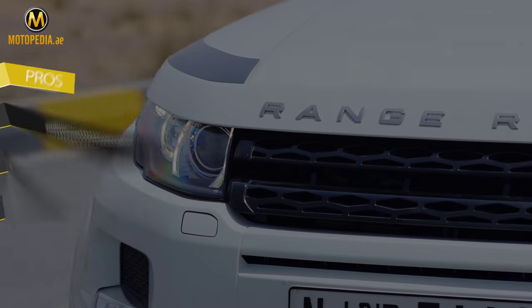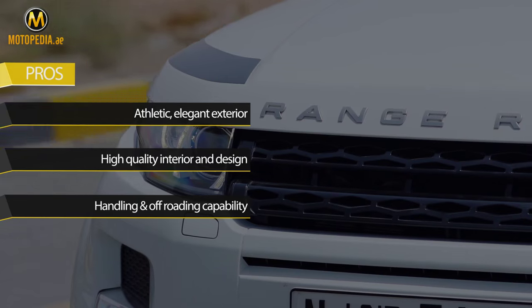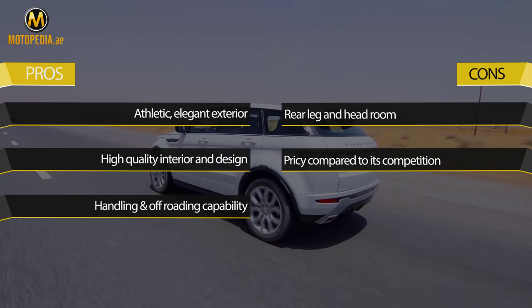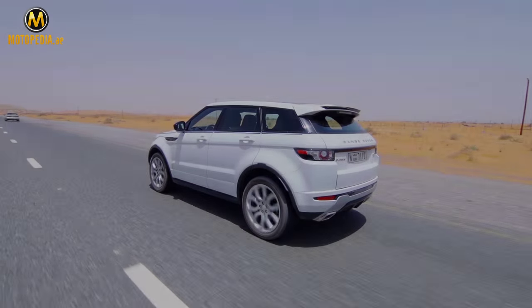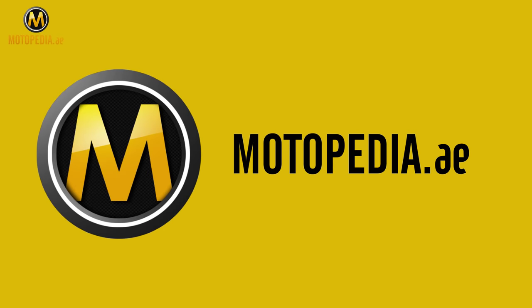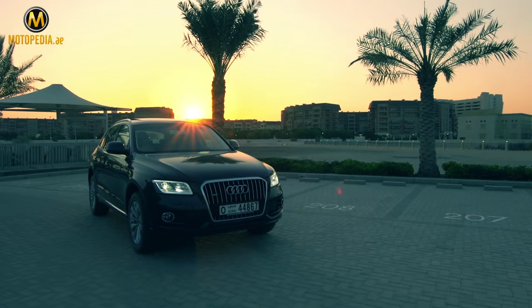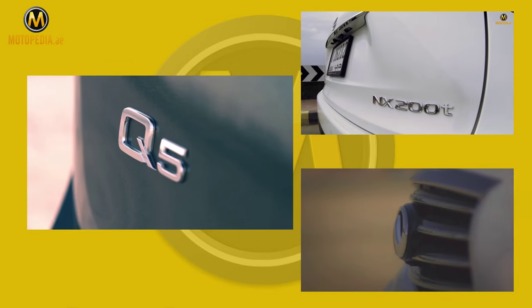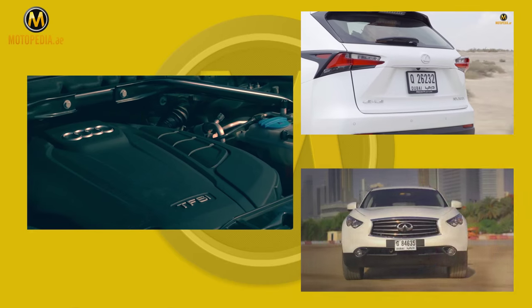The Evoque is probably more of a fashion accessory that can hold its own in the wadi, but its fresh take on design, space, and performance makes it a top contender. Competition includes the Audi Q5, Lexus NX, Infiniti QX70, and others on motopedia.ae.